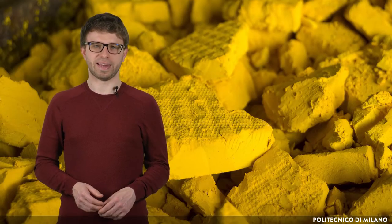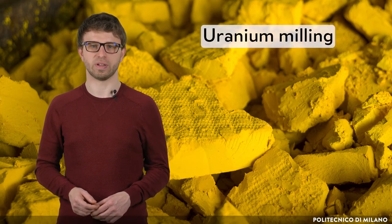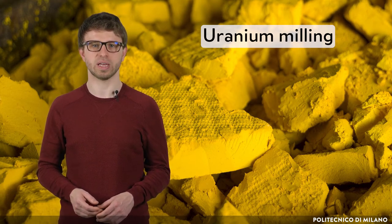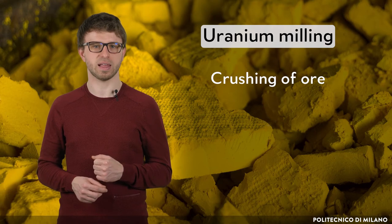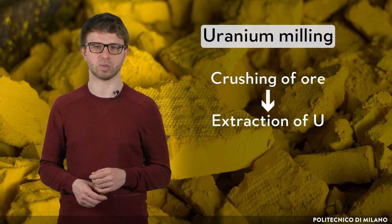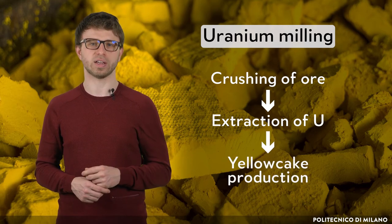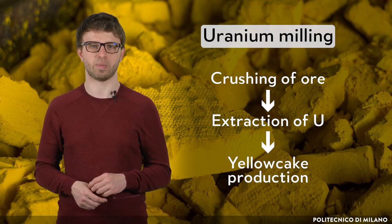After uranium mining, the next step is its milling, which consists of the separation of uranium from its ore. The three main stages that uranium ore undergoes in a mill are: the crushing of the ore into small particles, the extraction of uranium from its ore by using sulfuric acid or alkaline solution, followed by the production of yellow cake, which is then dispatched for nuclear fuel fabrication.